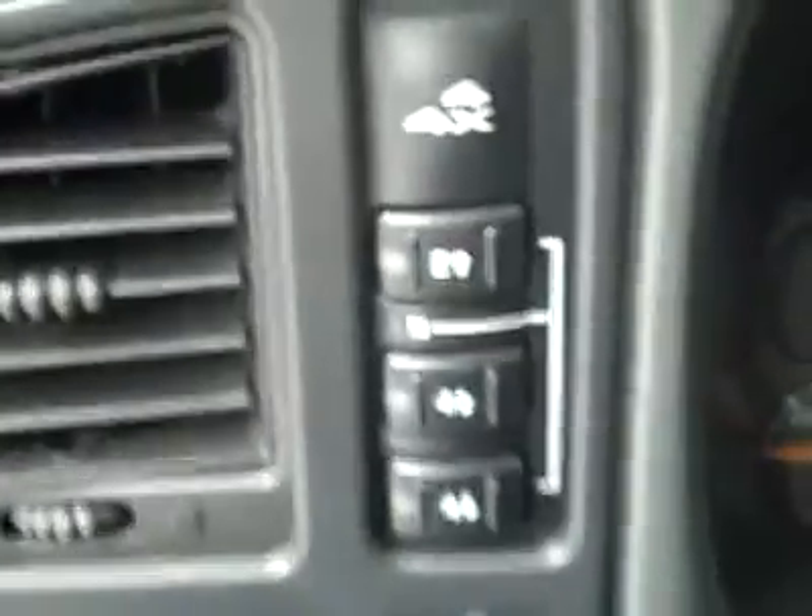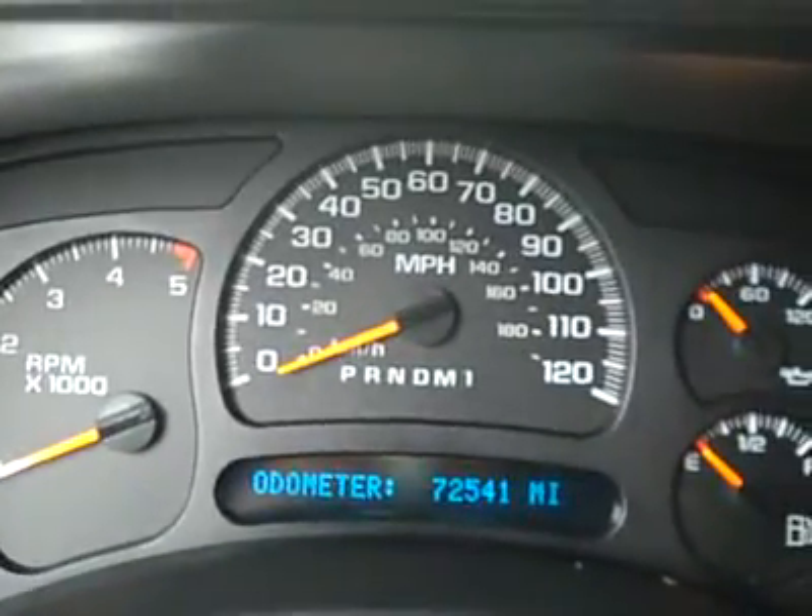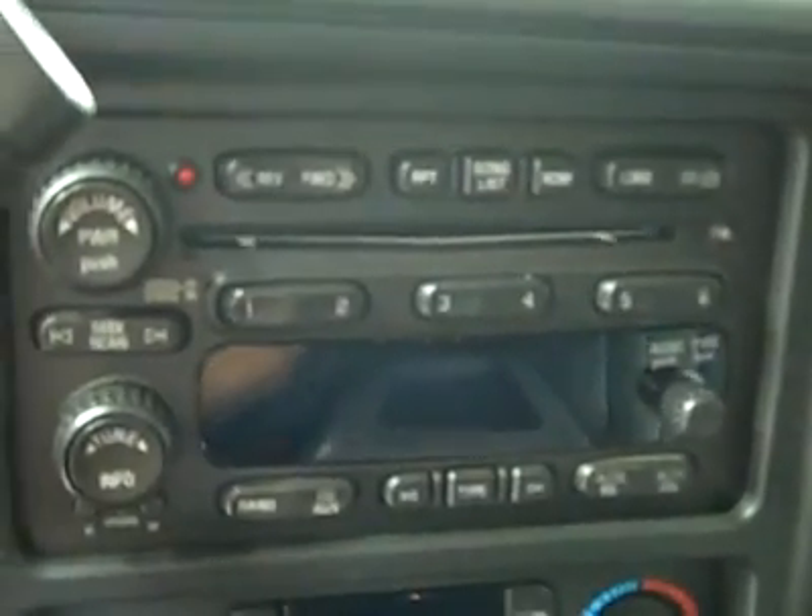Popping up front — a brake controller's been added. You get push-button four-wheel drive. You can see here that there are 72,000 miles. Dual climate controls, CD player, and radio. She starts right up. OnStar on the mirror, compass and temperature, too. Headliner's in good shape all the way back — that's the only stain up there I see.